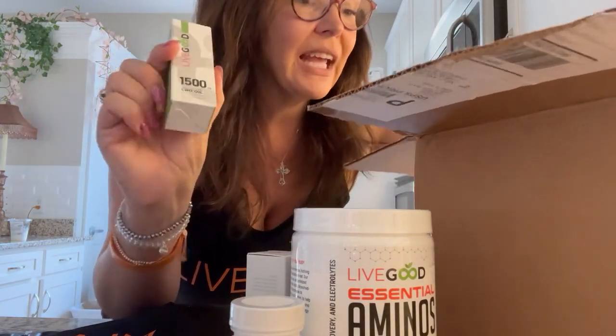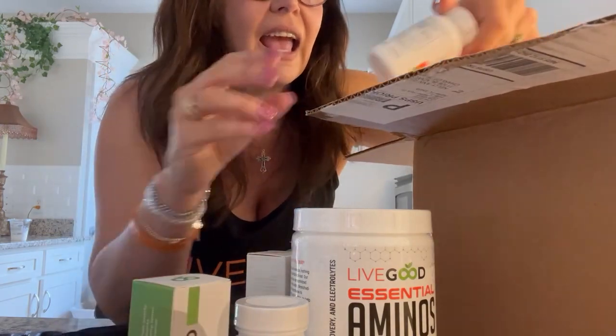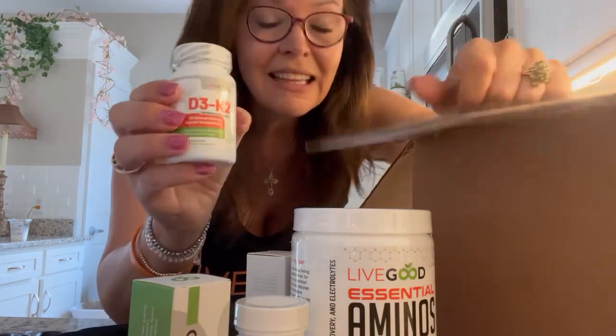On the face — I keep it everywhere. 1500 CBD oil. And D3K2 bone support. Boom.